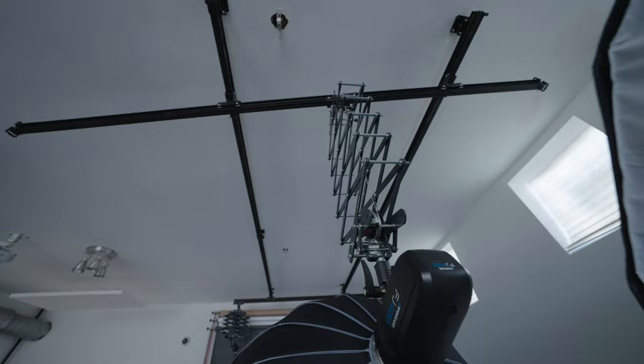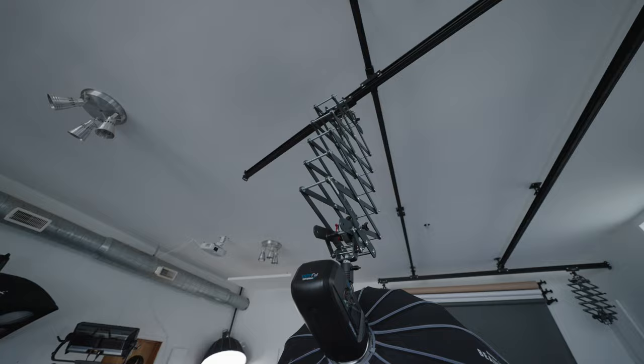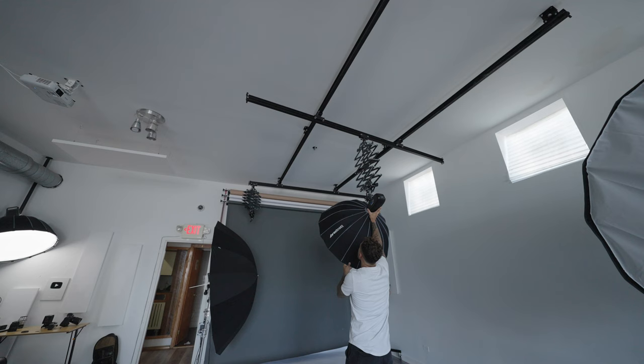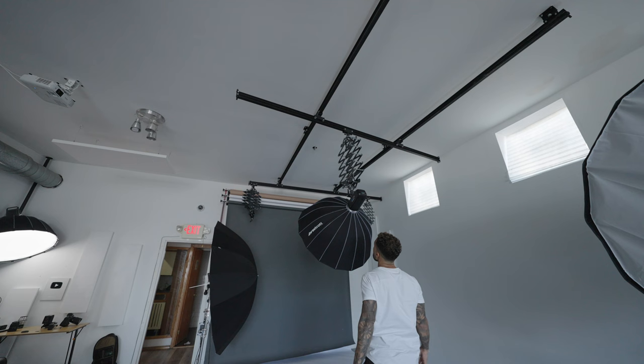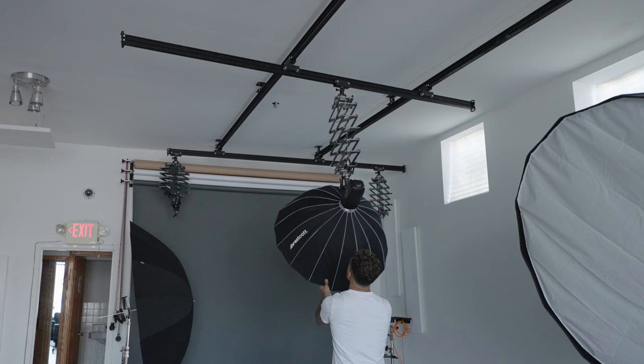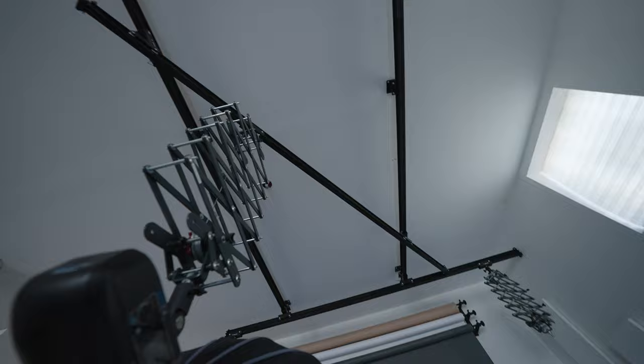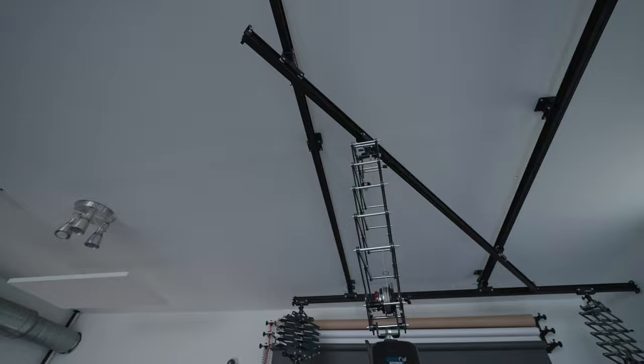This rail system has been the biggest pain ever since I got it, because this is an old building and the ceilings aren't level. Even after spending a couple of hours leveling it, there are certain parts of the rail where it's just not perfect — the modifier starts to creep and move to the side. I have to find those sweet spots and move the model according to where it doesn't creep on the rails. It looks amazing, but if you don't have really level ceilings, I wouldn't do it. I'll use regular stands next time.